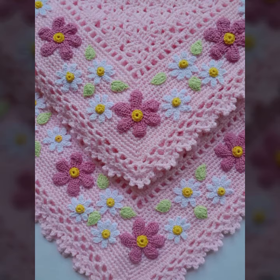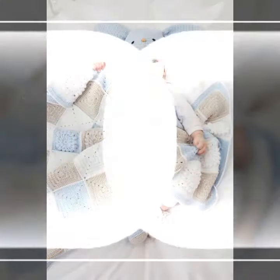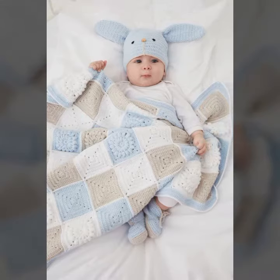How was the video, and how were the designs of these beautiful and trendy crochet blankets? Friends, thanks for watching my video. See you again, Allah Hafiz!